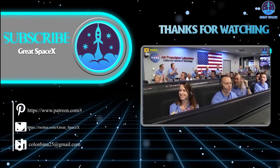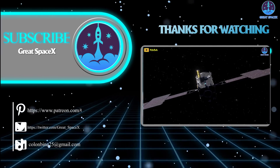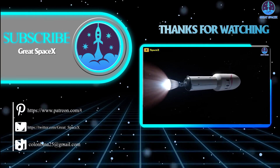That's it for today's episode. Thank you so much for watching and for all of your support of our channel. If you enjoy what my team and I are doing, you can become a patron through our Patreon link in the description below. As always, this is Kevin with GreatSpaceX, and my team and I will see you next time.